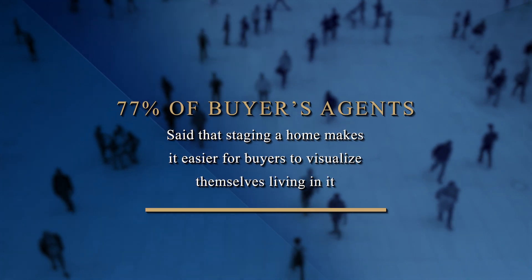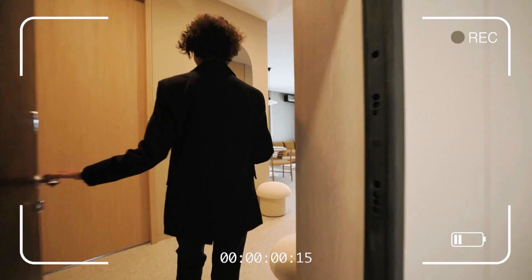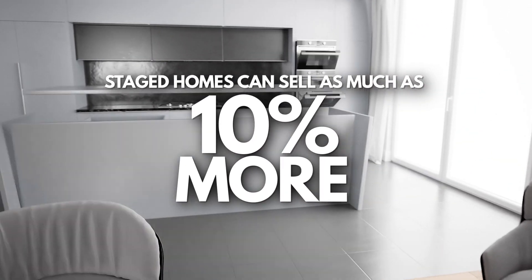Next, you want to make sure you work with your agent on staging your home. 77% of buyers' agents said that staging a home makes it easier for buyers to visualize themselves living in it. Staging will help your home stand out against the competition by showcasing the very best features of your home to any prospective buyer. Research shows that staged homes can actually sell for as much as 10% more than homes that are not staged. The good news is that here at Blanca Dover Real Estate Team, we actually include some staging as part of our service.